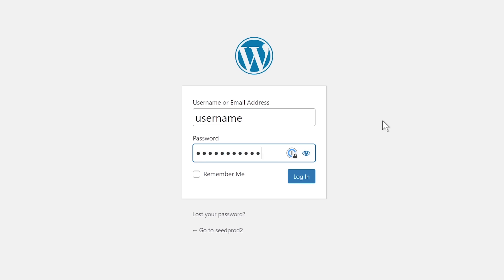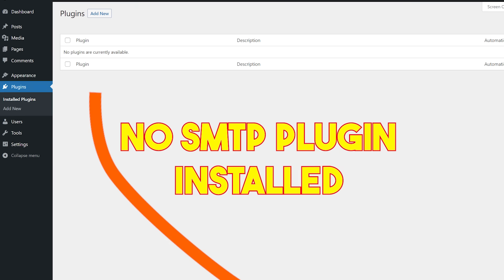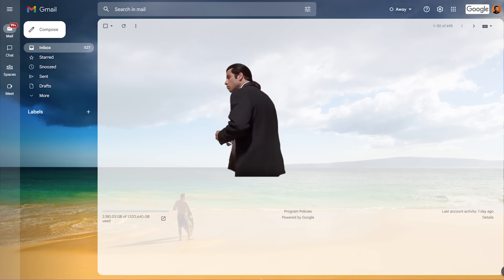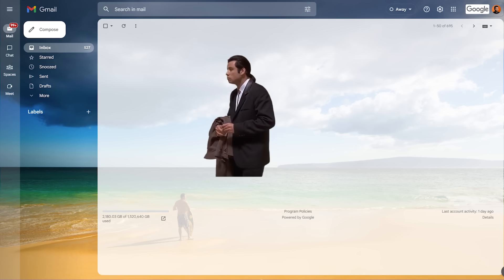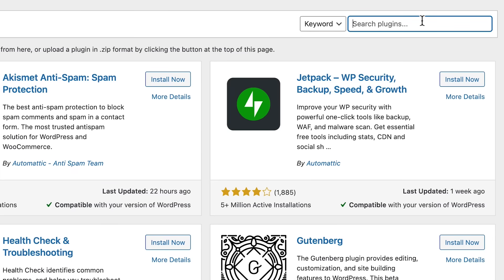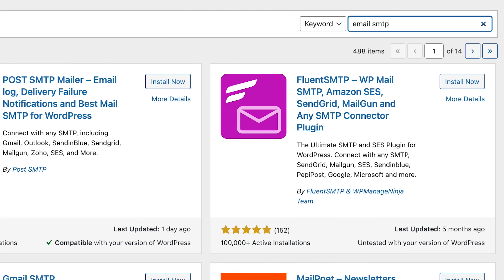Imagine that you just set up your WordPress website and you forgot your password immediately. If you didn't have an SMTP service set up on your website before you forgot your password, you won't be able to receive your own website's password reset emails. That is why the first thing you should install on your WordPress website is a plugin that lets you configure an SMTP service — in essence, one that allows you to send emails from your website.